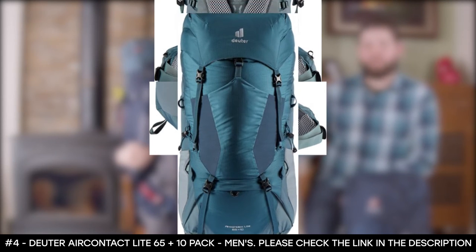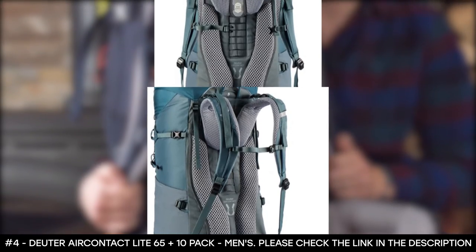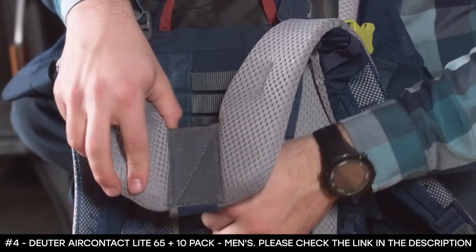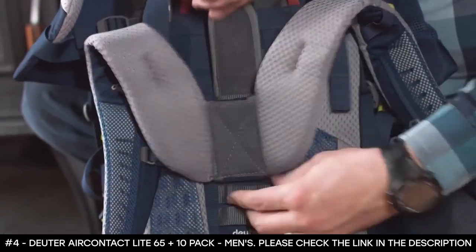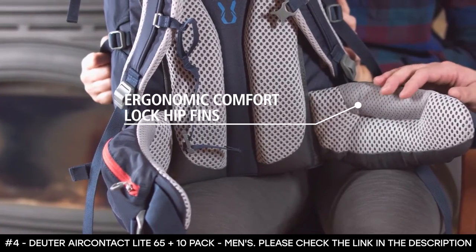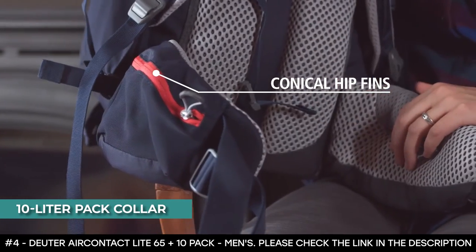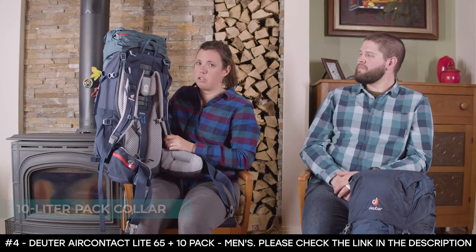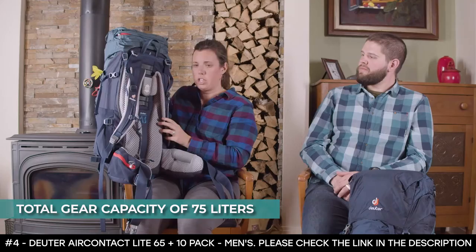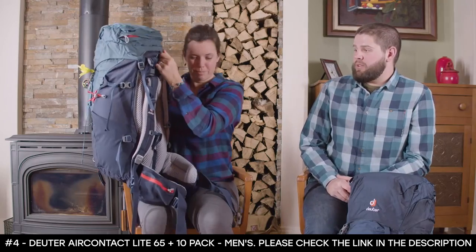It has a pull-forward construction that makes the hip belt easy to fasten and tighten, even under heavier loads. Pockets include inside the lid, stretch side, front, and internal valuables pockets, plus a separate bottom compartment with a zippered divider for your sleeping bag. With an extendable 10-liter pack collar in addition to its 65-liter capacity, you get a total of 75 liters. You can easily remove the height-adjustable lid and transform the pack into a day pack with the front lid straps.